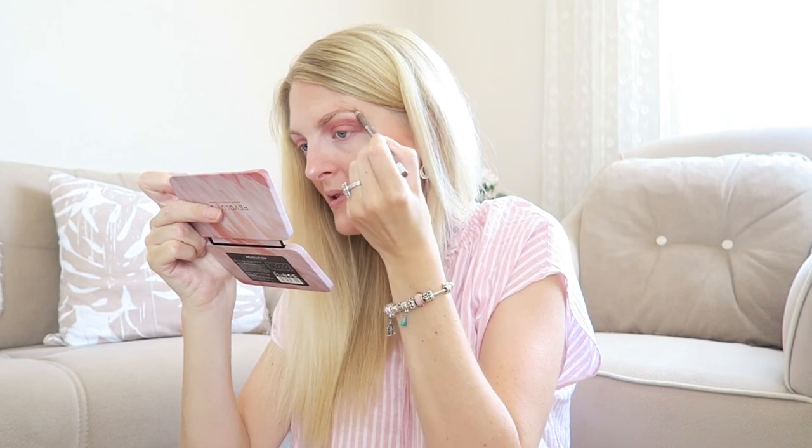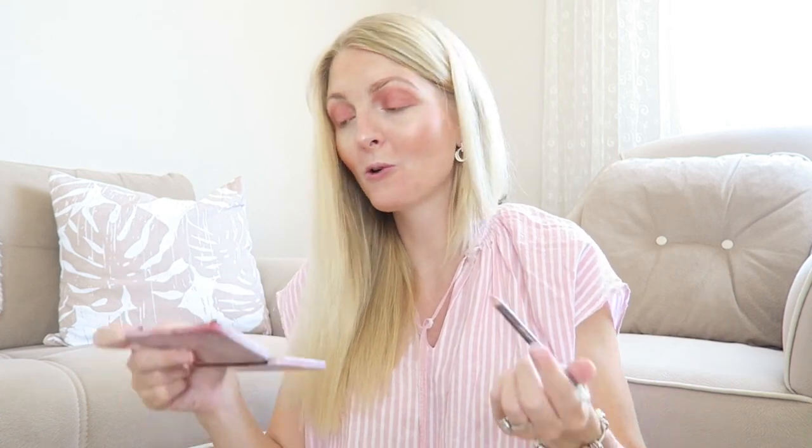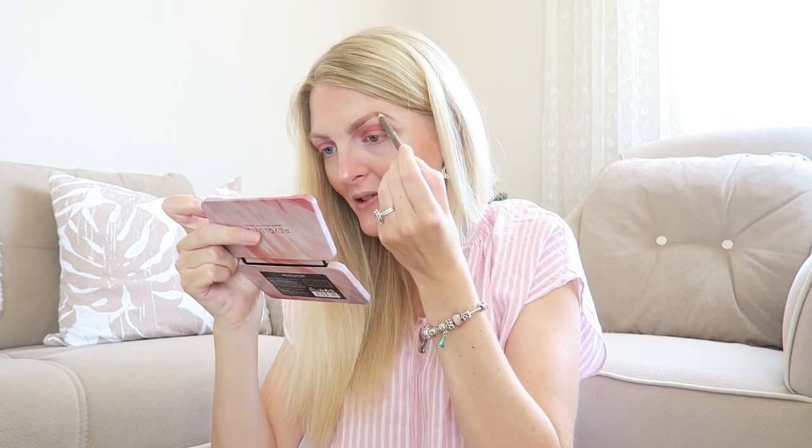Let me know in the comments if you'd like to see a 'what I eat in a day' video with my new diet — it might be helpful if your sugar levels are also high. The doctor gave me this diet, so it's not something I made up myself. If you want to see it, let me know and I'll definitely film it!